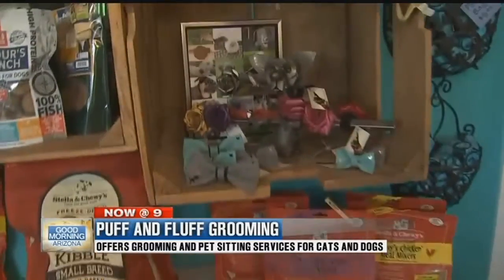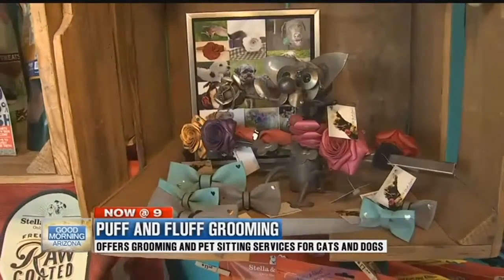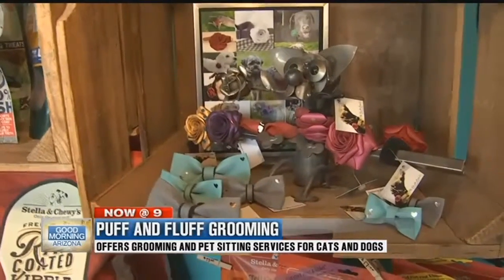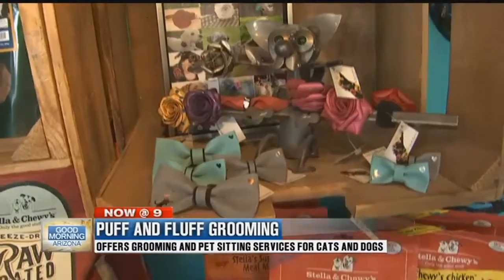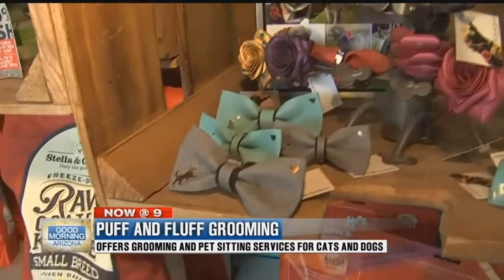I love the bows as well, and those are handmade here in town. Yes, it's a local vendor that comes in and brings them to us — she makes them and brings them by. They do really well, people like them. Oh, they are super cute.